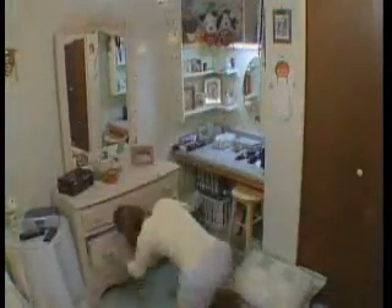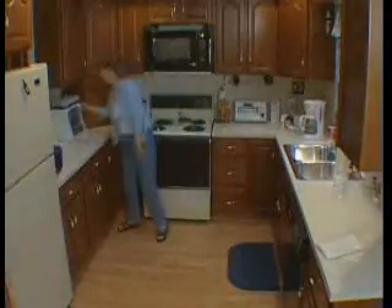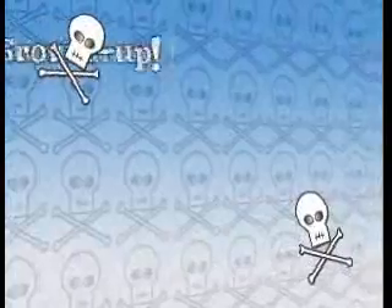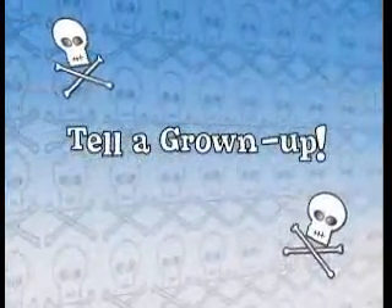It's great that you kids know a lot about poisons, and that you need to ask an adult before you eat, drink, smell, or play with anything you're not sure of. But what about your younger brothers and sisters — do they know? And what do you do if someone actually gets poisoned? Tell a grown-up! But what if the grown-up is not at home, or what if it's the grown-up who's been poisoned? Then what would you do?